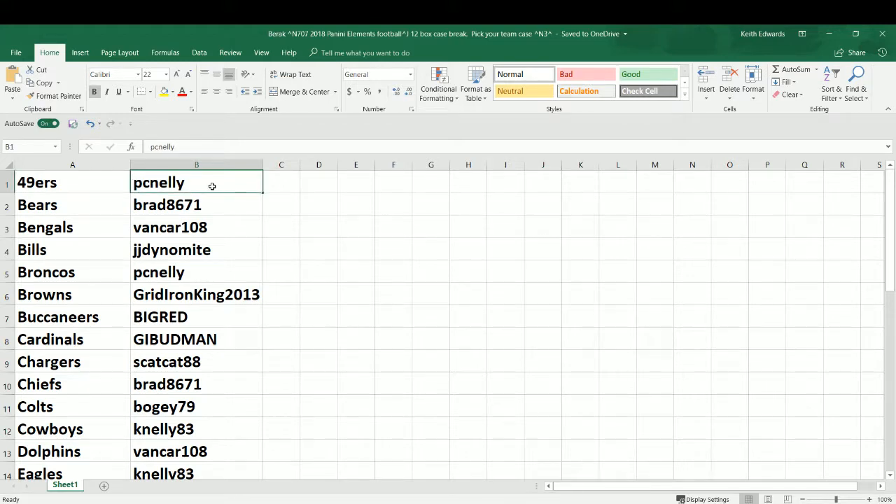Thank you everybody for sticking with me. It did take us a couple days to get this one full. I was kind of surprised after the first two last week filled pretty smoothly. This stuff is pretty nice for the price point. Let's go ahead and blow that last one out. PC Nelly — Mr. Nelson — with the 49ers this round.